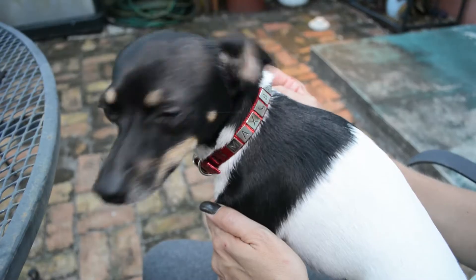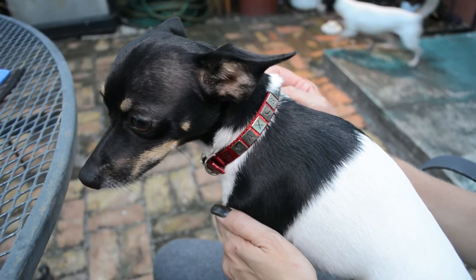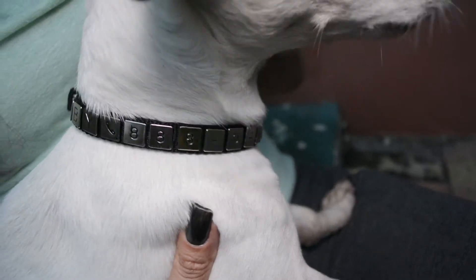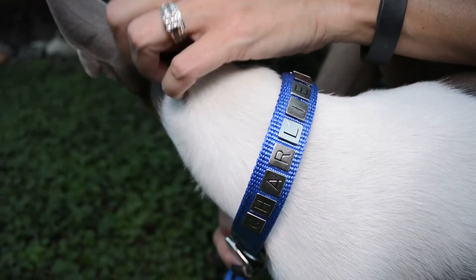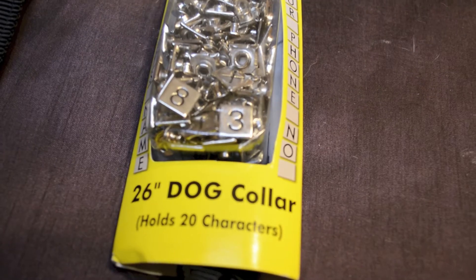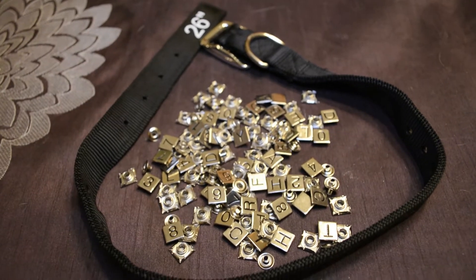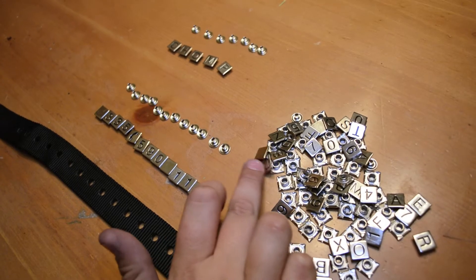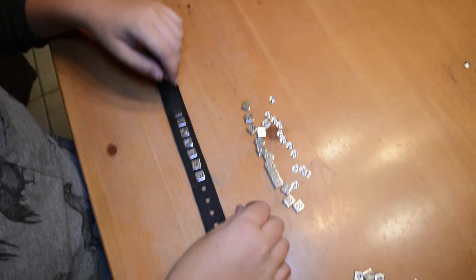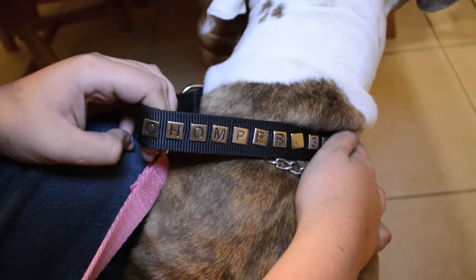Protecting your pet from getting lost is a top priority. With the Identicoller, pet identification is a snap. Your pet's name and your phone number are permanently hand-snapped into the Identicoller using rust-proof, chrome-plated Identisnaps, allowing someone who has found your beloved dog or cat to notify you immediately.